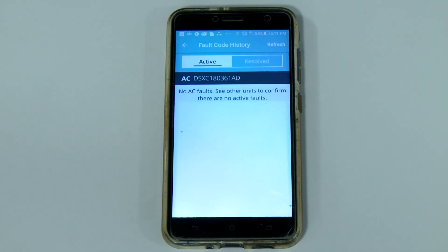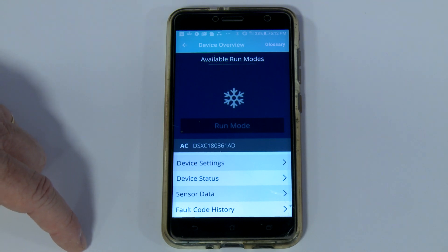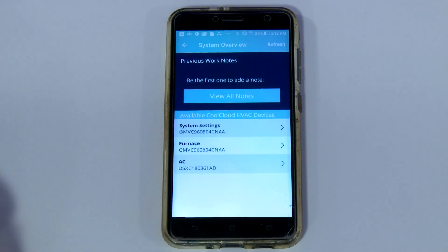From here, let's scroll down to the fault code history. The good news is that we have no active or resolved faults reported today. If there are any active faults, the app will list up to six fault codes in memory so you can review the operational history of the HVAC system. The CoolCloud app is available for use with all ComfortBridge communicating compatible equipment.